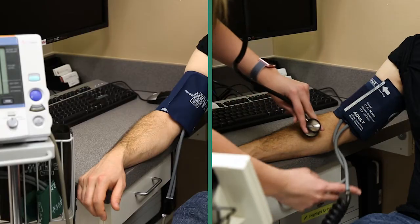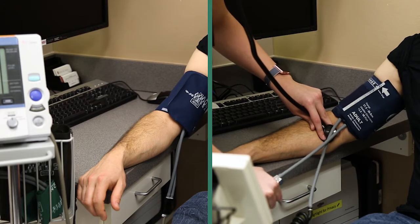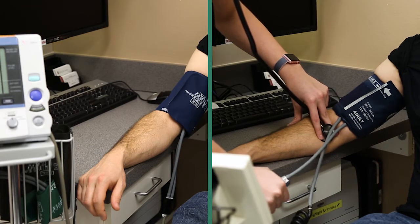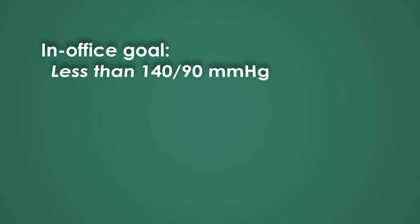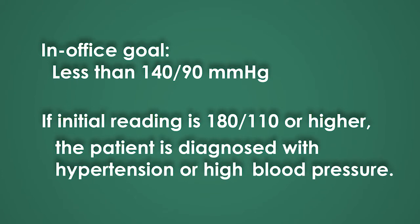Blood pressure is commonly measured in clinic in one of three ways. When a patient is first seen in clinic, a single blood pressure measurement — also called in-office usual or routine blood pressure measurement — is taken using an automated device or auscultated using a stethoscope. The guideline quality observed office blood pressure goal is less than 140 over 90 mmHg. If the initial reading is 180 over 110 or higher, the patient is diagnosed with hypertension.